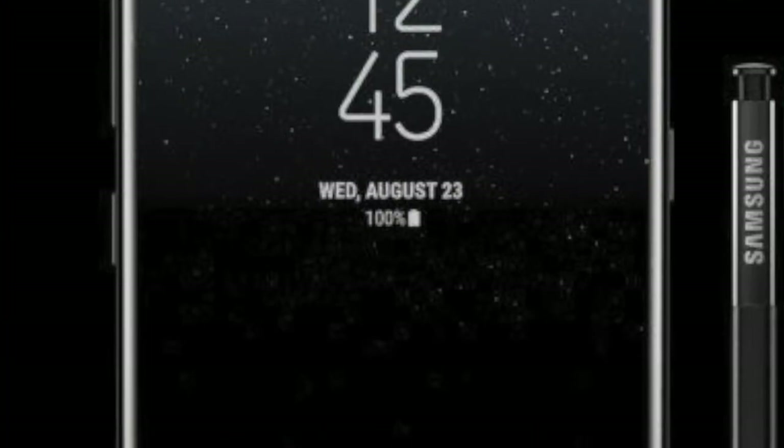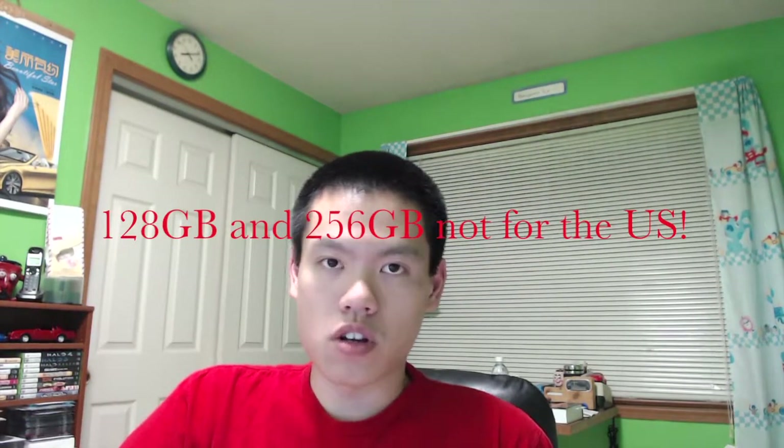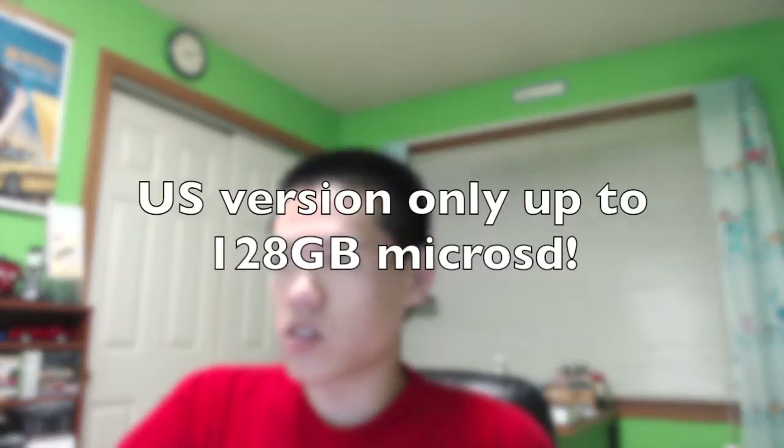The processor is a 10-nanometer octa-core running at 2.35 GHz and 1.9 GHz quad. It has 6 GB of RAM and three storage options: 64, 128, and 256 GB, with microSD card expansion up to 256 GB as well. The operating system comes pre-loaded with Android 7.0.1.